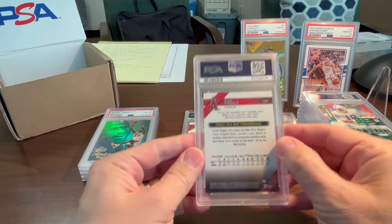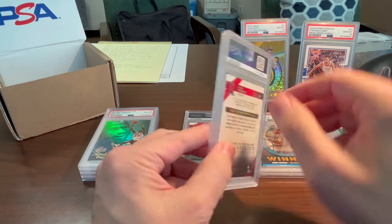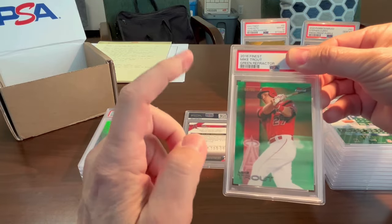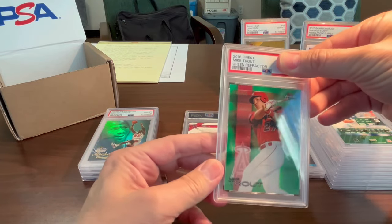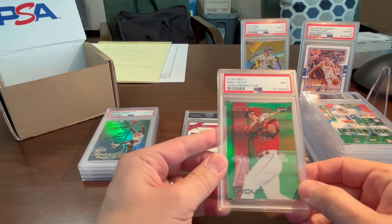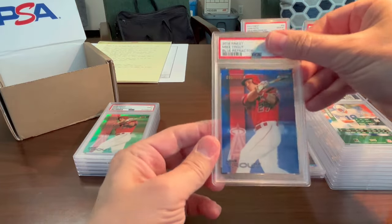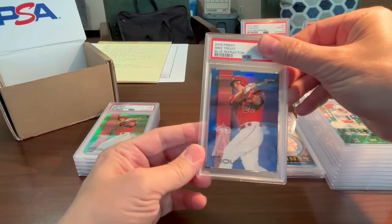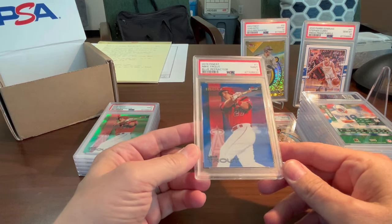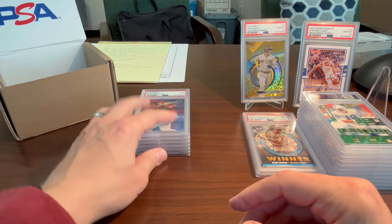A couple of Mike Trout cards from Finest. I think I have another Finest card already PSA-slabbed in a 9, so I was hoping to get 9s on these as well. Got a 9 on that — very nice. The other one is the blue version; that was the green version. Got a 9 on the blue version as well — I was expecting that 100%. There were a couple of issues I was concerned about on both cards, but getting 9s, not too bad.